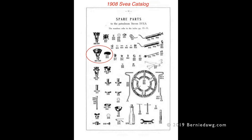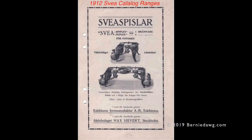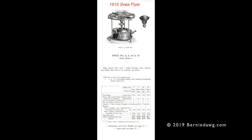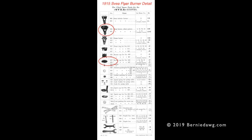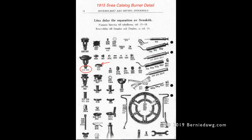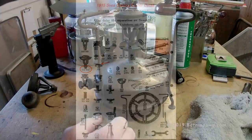Checking the catalogs available on the internet, it appears that this burner is designated number 805 and is found first in the 1908 Svea catalog. By 1912, the number 805 tube-style silent burner was appearing on both Svea simplex and duplex home ranges. The 1915 Svea stove flyer introduces the Svea number 14 equipped with the 805 silent tube burner, however the 1915 catalog shows a different number 813 burner, suggesting a transition period around 1915.